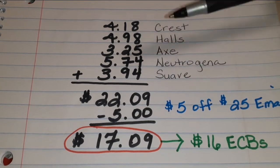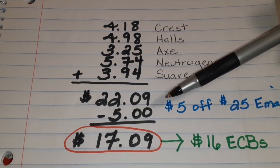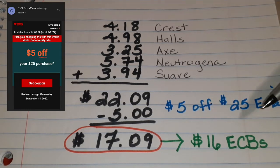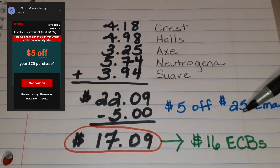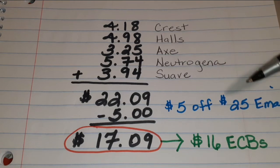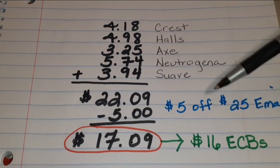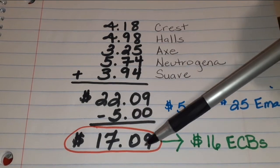When you join CVS and get their app, you will go to your email and nine times out of ten, each week they will send you a percentage off or an amount off — it depends. Some people get $5 off $40 or whatever. I have $5 off $25. This $22.09 qualifies, but the $25 threshold is usually based on prices before coupons. So I took off $5, and it brings your total down to $17.09.